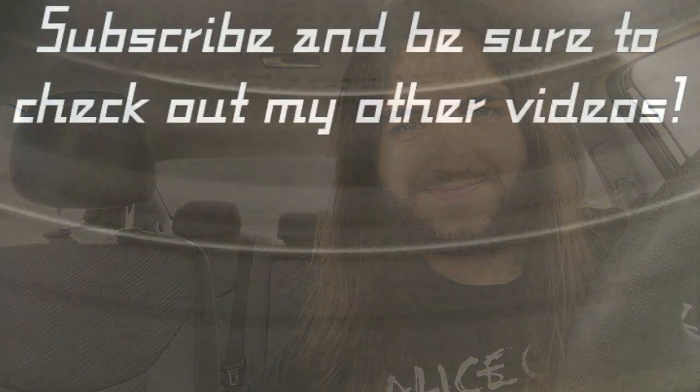So there you go — that is what I picked up today on my latest record store vlog. If you enjoyed this video, please give it a like and subscribe to the channel. See you guys in the next video, and most importantly, keep the record spinning.